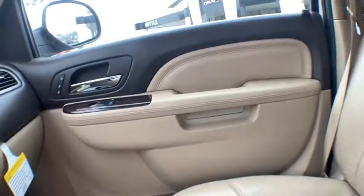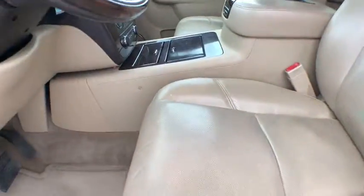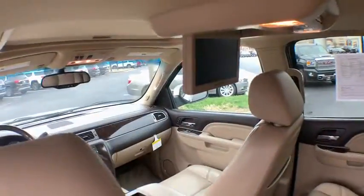Power windows, fog lights, security system, compass, rear window defroster, CD player, trip computer, heated steering wheel, heated front seats, bucket seats.